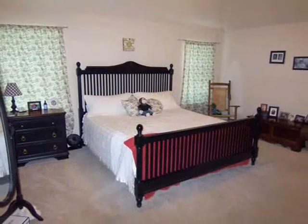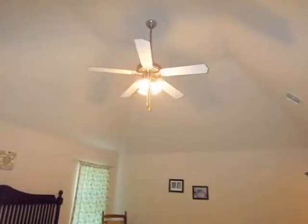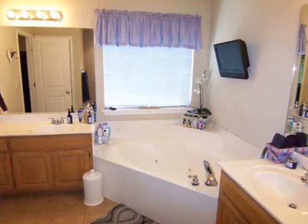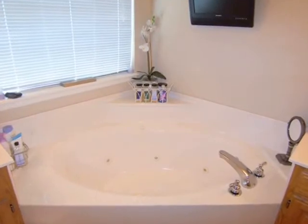The master suite is ideal for king size furniture, with a raised ceiling and walk-in closet, while the master bath has double vanities, separate glass shower, and a relaxing whirlpool tub.